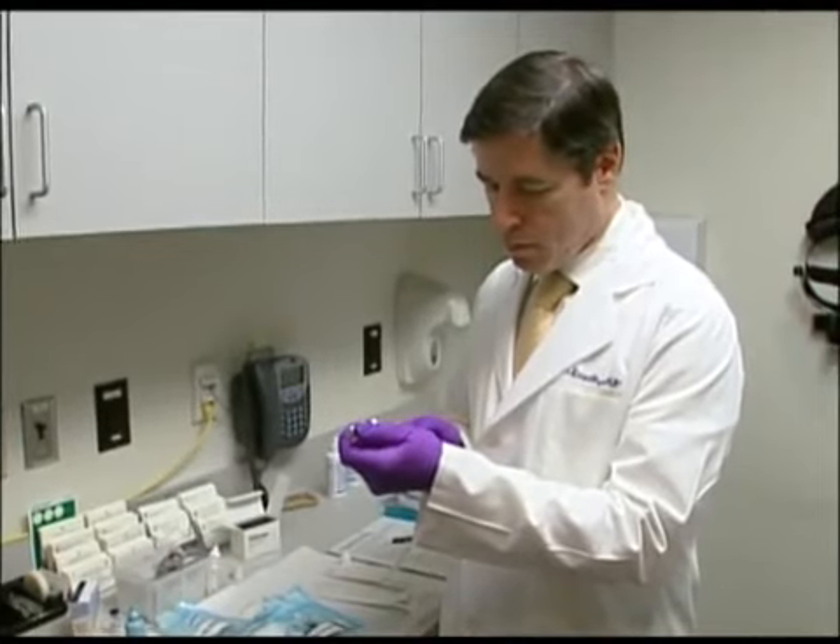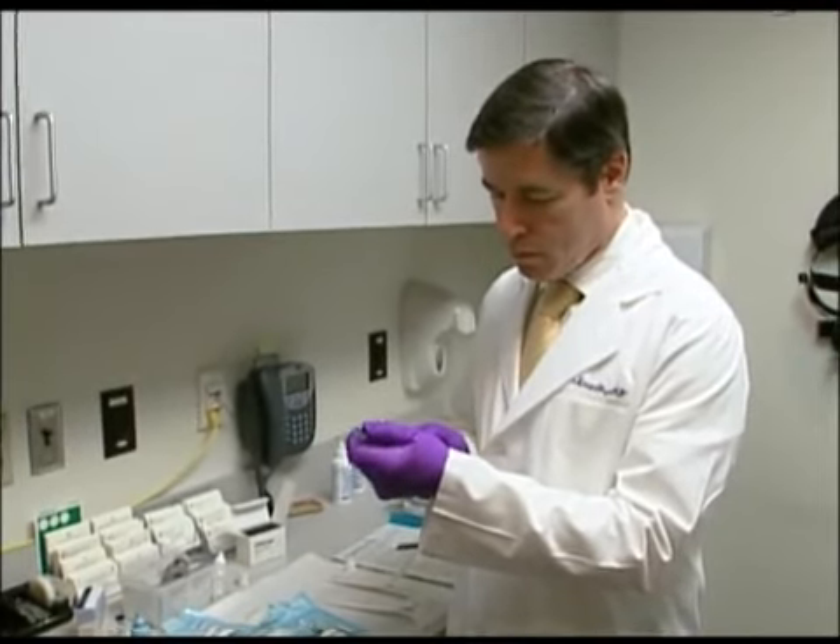Advanced macular degeneration comes in a wet type and a dry type. In the wet type, we treat it with injections of medicine, which are given quite frequently, often monthly, and multiple injections are usually given to control the blood vessels.